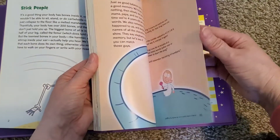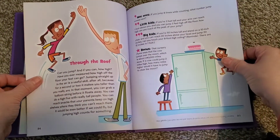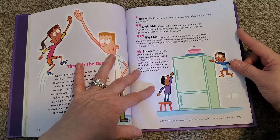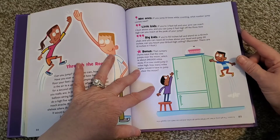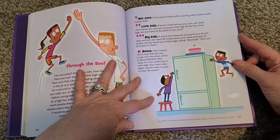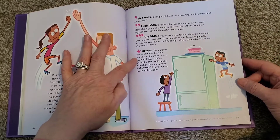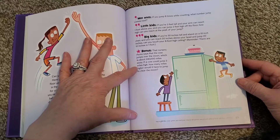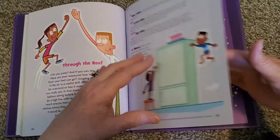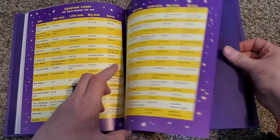Then I'll go to the end of this book — the last story is 'Through the Roof.' Wee ones: if you jump eight times while counting, what number comes next? Little kids: if you're three feet tall and your arm can reach one foot above you and you can jump two feet high off the floor, how high can you reach at the peak of your jump? Big kids: if you're 50 inches tall and stand on a 10-inch chair and you reach 20 inches above your head and jump 20 inches, can you touch your eight-foot-high ceiling? Remember, there are 12 inches in one foot. Bonus: that nursery rhyme says the cow jumps over the moon, which is about 240,000 miles away. If a cow could jump two miles high, how many miles higher would it have to jump to clear the moon? And then once again, the equation chart — the math behind all of the fun — gives you all of the answers to everything in the book.